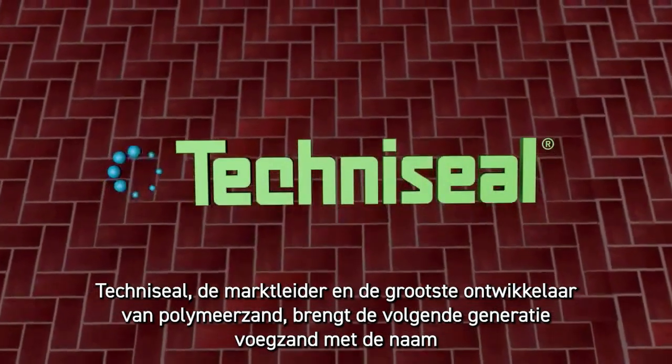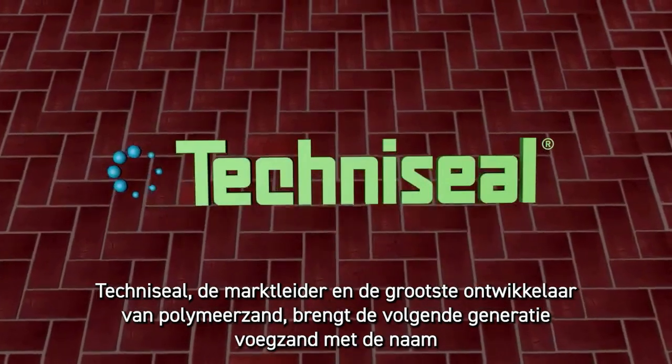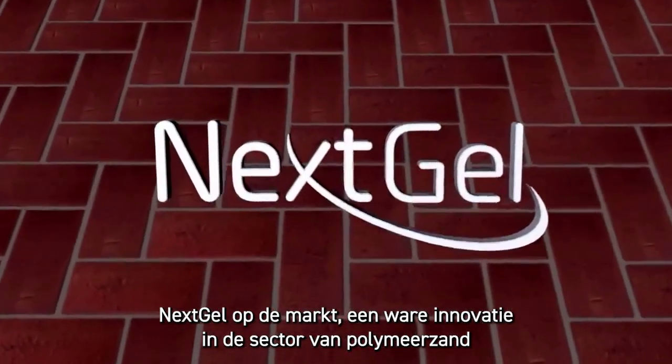TechnoSeal, the industry leader and first developer of polymeric sand, introduces the next generation of jointing sand: Next Gel, a true innovation in polymeric sand.